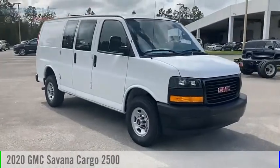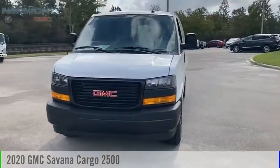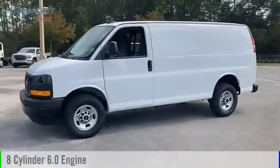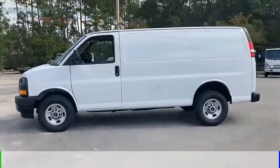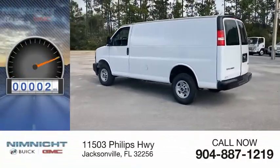Stop by and take a look at the 2020 Savana Cargo. This vehicle is powered by a rear-wheel drive eight-cylinder 6.0-liter engine and comes with an automatic transmission. This vehicle has less than 100 miles.